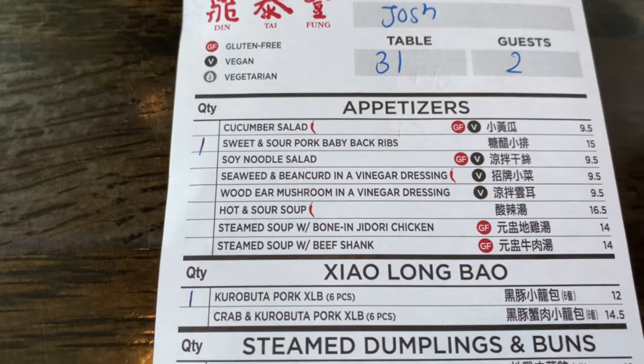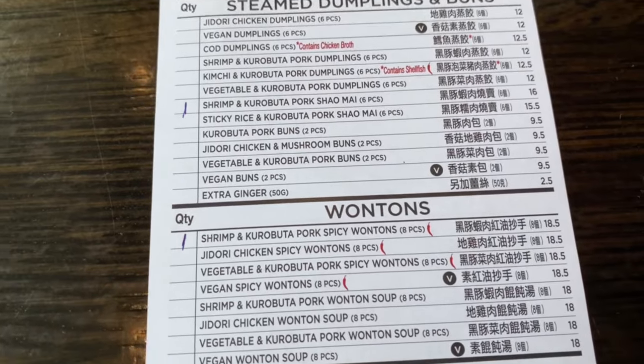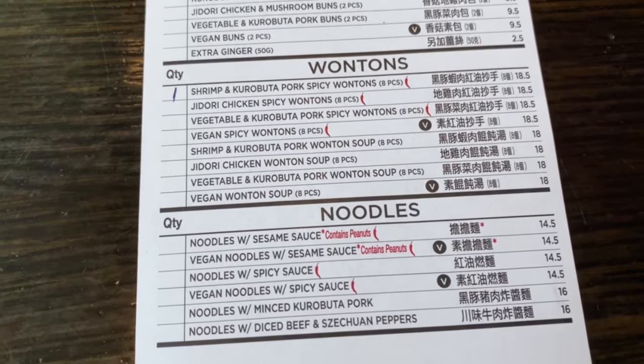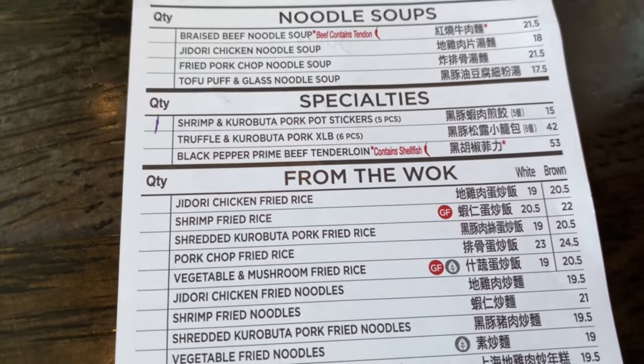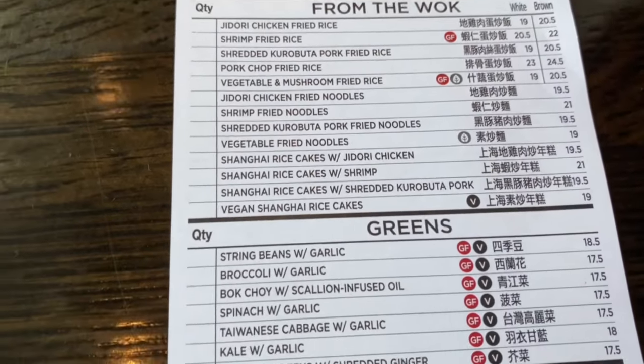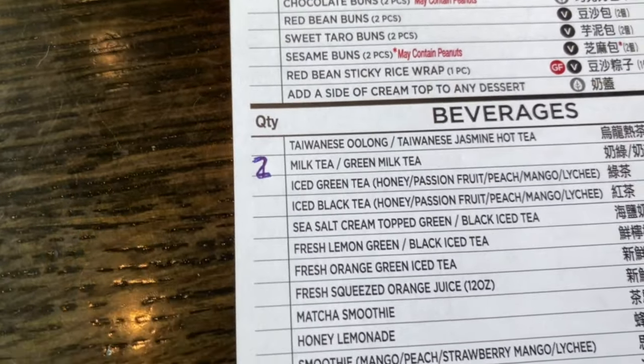Din Tai Fung is a Taiwanese restaurant that predominantly features dumplings. If you're not into pork or shrimp, you're probably gonna start with the fine stuff on the menu. We do like pork and shrimp, so we ordered a whole bunch of pork and shrimp dumplings. One of them wasn't available today, so we went with a Jidori chicken dumpling — that'll be interesting. It was recommended by our waitress, so why not?